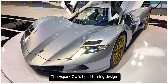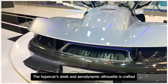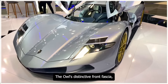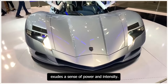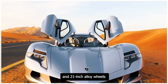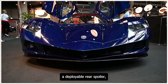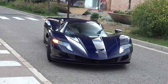The Aspark Owl's head-turning design is a masterclass in futuristic styling, making it a showstopper on the road. Its sleek and aerodynamic silhouette is crafted from lightweight carbon fiber, with precise lines and curves that evoke a sense of speed and agility. The Owl's distinctive front fascia features a bold angular grille, LED headlights, and aggressive air intakes. The side profile is equally striking, with a curved roofline, butterfly doors, and 21-inch alloy wheels. The rear features a futuristic LED light bar and a deployable rear spoiler.